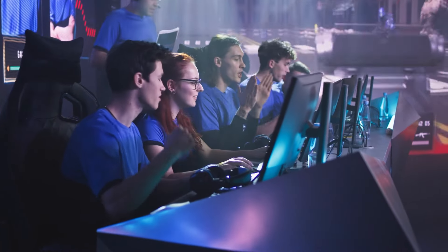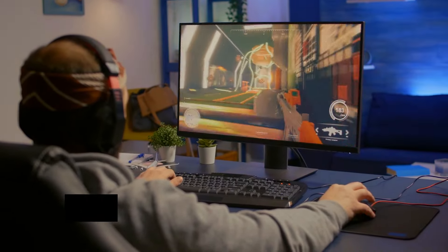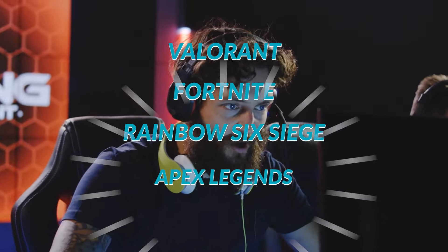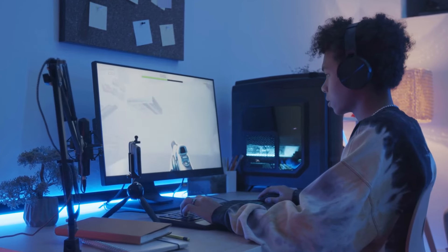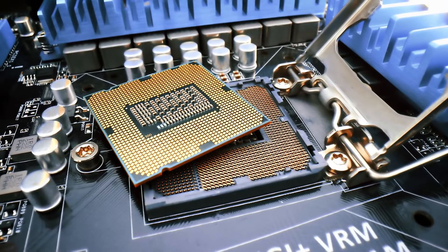Performance in competitive and esports titles is even better. With the right settings, you can easily achieve over 200 FPS in games like Valorant, Fortnite, Rainbow Six Siege, and Apex Legends. Throw in a 240Hz monitor and you're on your way to your competitive gaming journey.